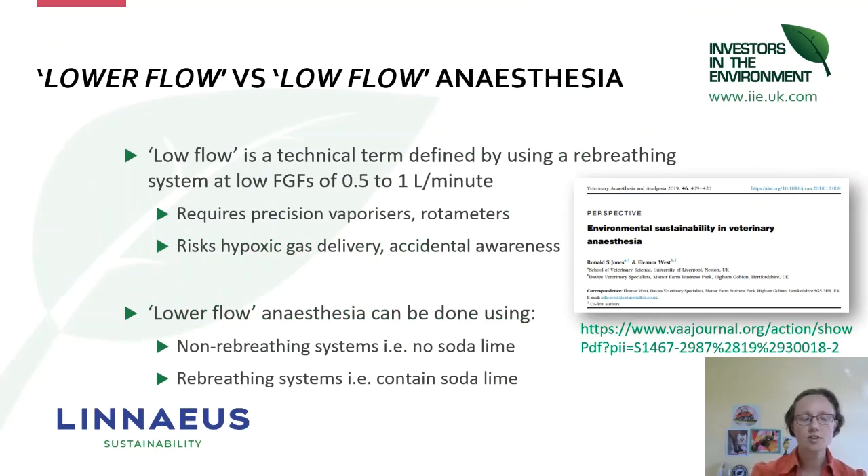Low flow is a technical term defined by using low fresh gas flows of 0.5 to 1 litre per minute. Terms also exist for using less than 0.5 litres per minute, but we don't advocate that on the whole because it requires precision vaporizers and flowmeters, and there are risks of hypoxic gas delivery and accidental awareness — patients potentially waking up during the procedure. In general, we're advocating going down to one litre per minute, with the understanding that your equipment is capable of delivering safely at that level.